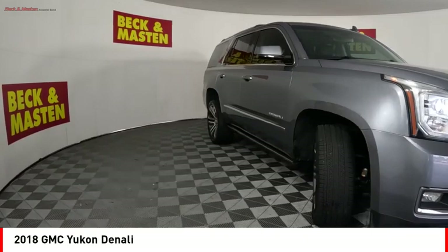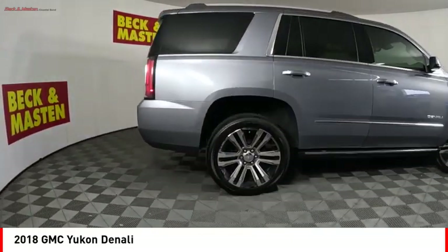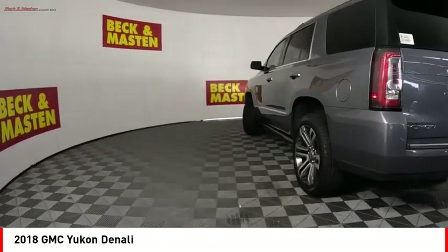Stop by and take a look at the 2018 Yukon. Peace of mind comes standard with GMC's powertrain warranty and Yukon's 5-star frontal crash test rating.